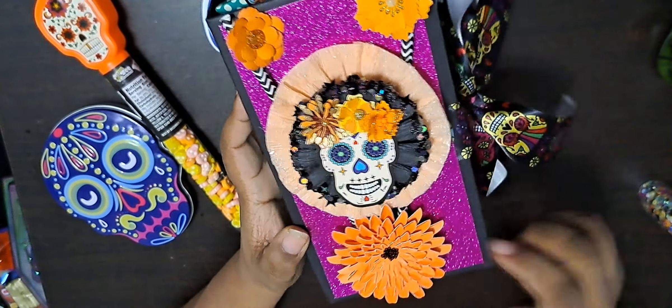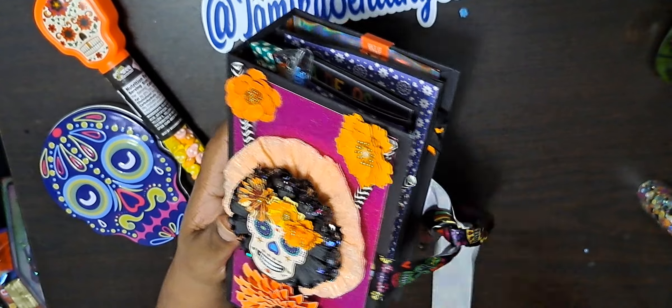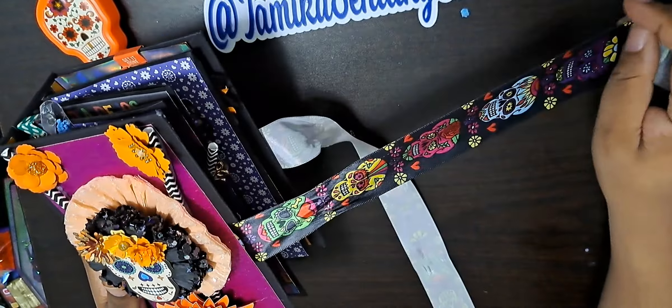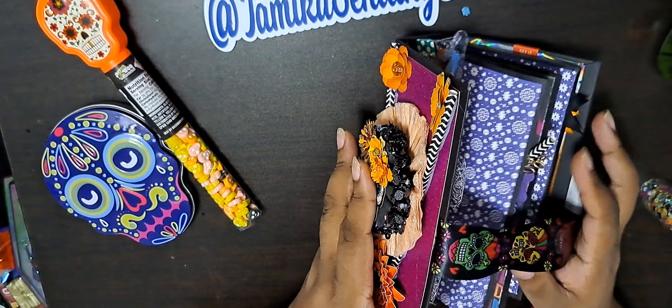I love the book and I love everything about it. I put some ribbon on this — the Day of the Dead ribbon with the skulls. Love that. All right, let's get into the first page of the book.